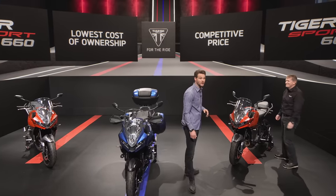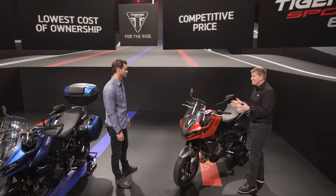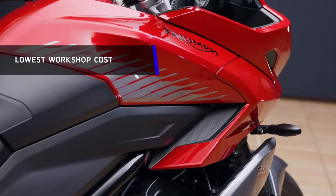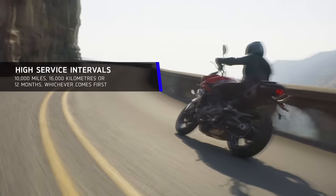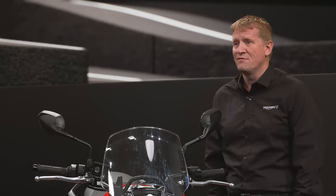Now, I for one really want to know how much it costs. So Paul, tell us all about it. The price in the UK will be £8,450, which is really competitive against the other bikes in the category and represents real value for money when you consider the bike's class-leading set-up. The Tiger Sport 660 also has the lowest cost of ownership in the entire category. This comes from two key advantages: the lowest workshop cost based on the first three years of servicing, and the lowest maintenance parts cost. The service intervals are also class-leading at 10,000 miles or 16,000 kilometres. And just like every other Triumph, you get a two-year unlimited mileage warranty, which of course can be extended for even more reassurance.